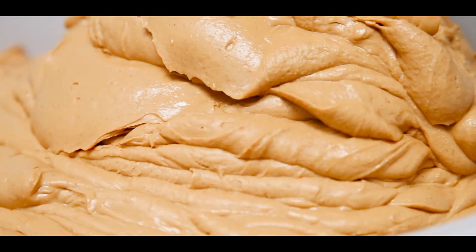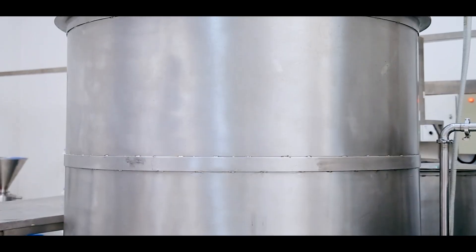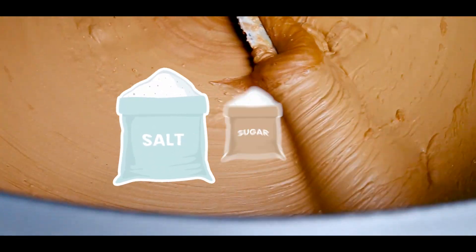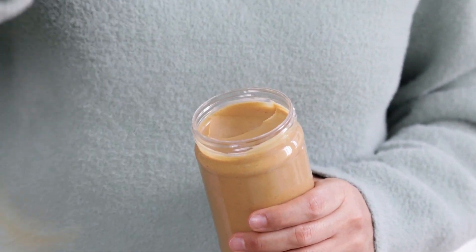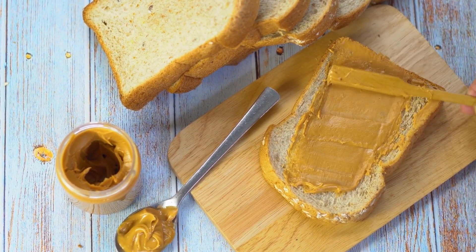Addition of seasoning — perfecting the taste. Once the peanuts have been ground to the desired consistency, the next step is to fine-tune the flavor by adding seasoning. The mixture is carefully adjusted with the addition of salt and sugar, which help to enhance the natural peanut flavor and create a balanced taste profile. The amount of seasoning added is determined by extensive taste testing.